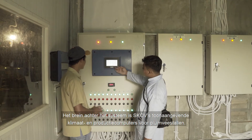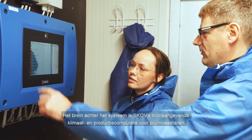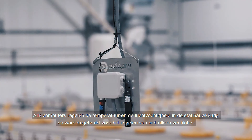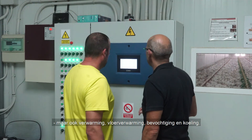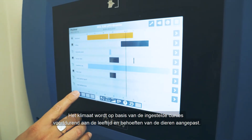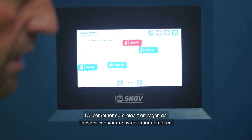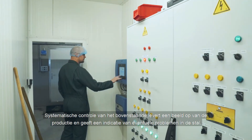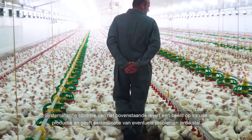The mastermind behind the system is SCOV's cutting-edge climate and production controllers for poultry production. Common to all controllers is that they precisely regulate and maintain the temperature and humidity levels in the livestock house, and are used for controlling not only ventilation, but also heating, floor heating, humidity and cooling. The climate is continuously adapted to the animals' age and needs based on the set curves. The controller monitors and controls feed and water supply to the animals, and also registers the weight of the animals through continuous weighing. Systematic monitoring of the above will provide a picture of the broiler productivity and give an indication of problems in the livestock house, if any.